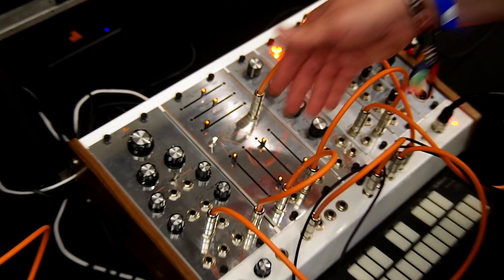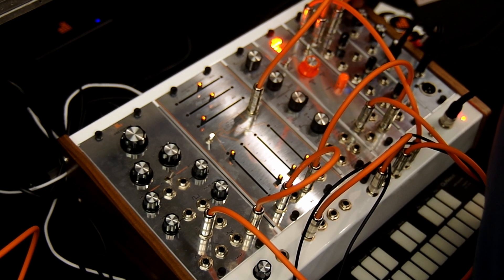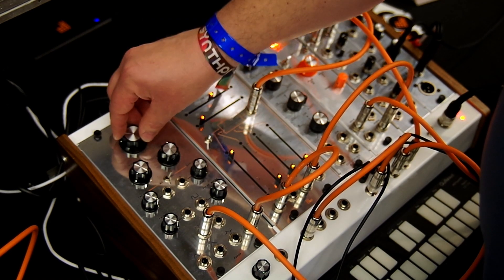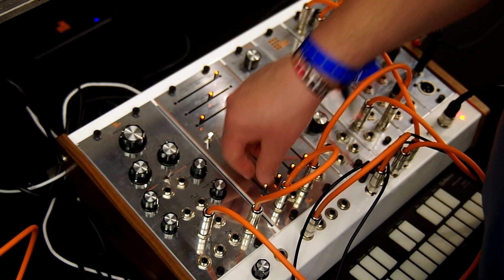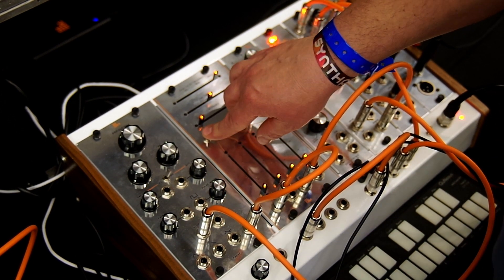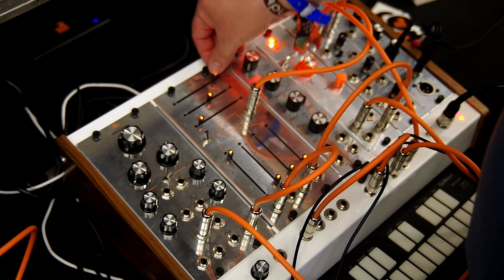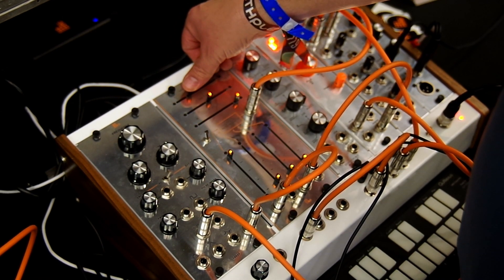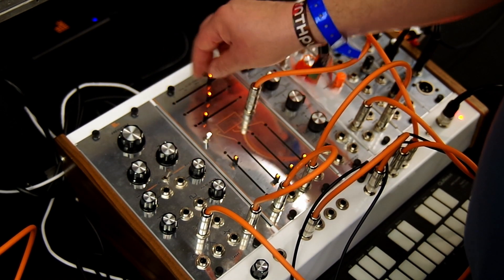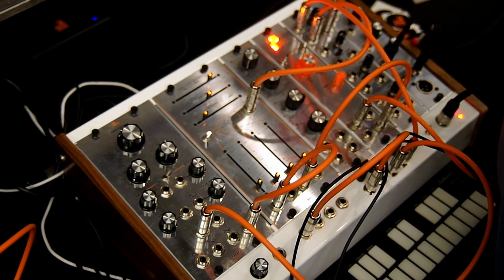Next to that we have our 2600 clone — the 4072 filter clone — with a two-input mixer and two attenuating CV inputs. Our special feature is the aggro mode switch, which feeds the filter back on itself so you get a much more distorted sound out of it. It can get pretty extreme — sorry if that was loud.